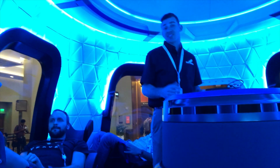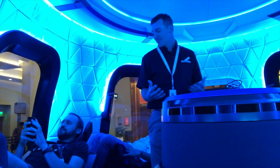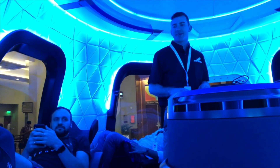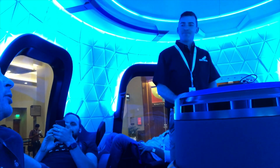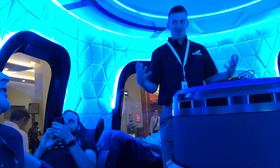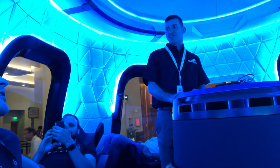Blue Origin's goal is to send millions of people up to space so that we can create industry in space. New Shepard is one of our stepping stone systems that we're using to get to the end goal, which is a very, very long-term goal. We want to build industry in space — we want to use the resources that are out in space.